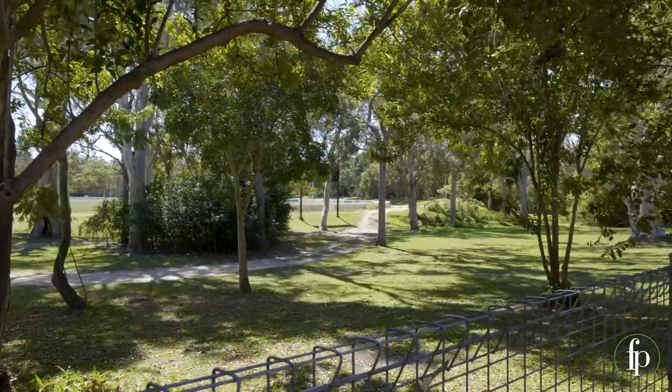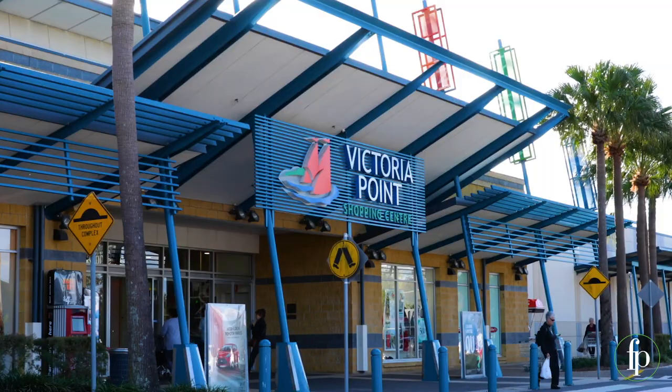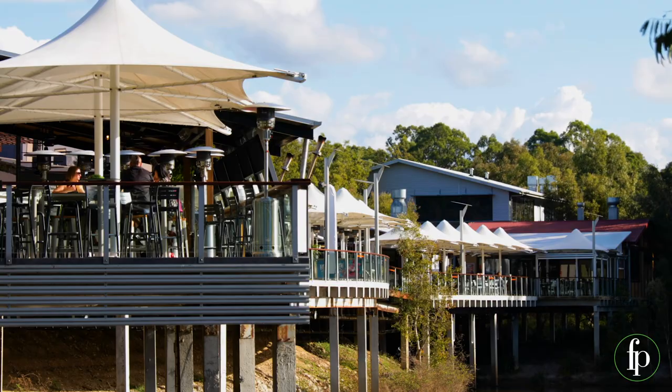Parkland and walkways are accessible from your backyard. You can walk to major shopping, transport, schools, lakeside eateries and even the cinemas.